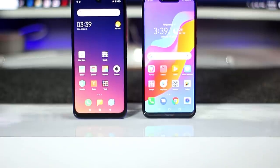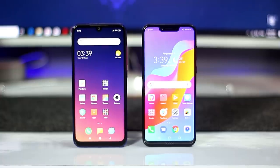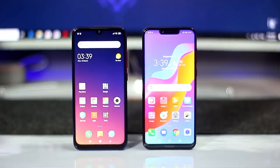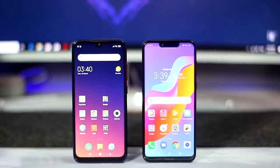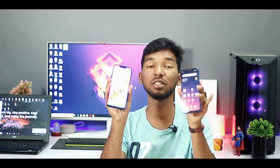Next, we have a 6.3-inch FHD Plus display with a 19.5:9 aspect ratio. The Note 7 Pro has an IPS LCD panel with a waterdrop notch, while the Honor Play has a standard LCD panel with a normal notch. Both displays are fine, and the difference comes down to personal preference on the notch style.